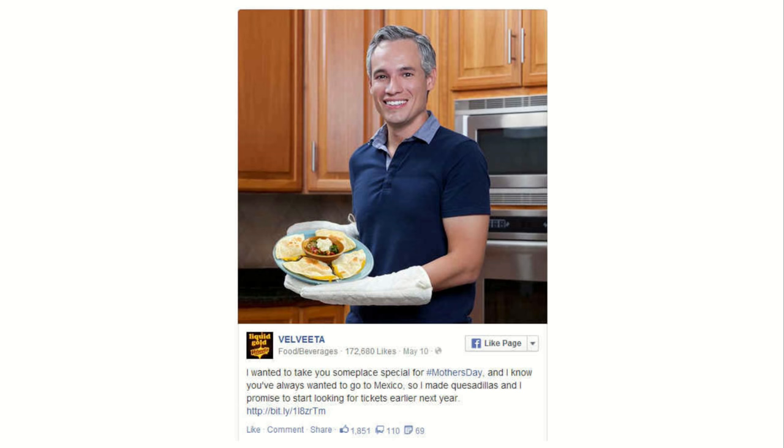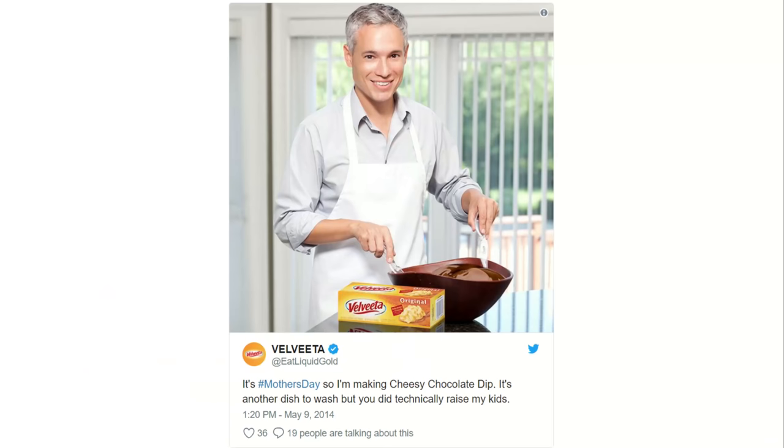In another Velveeta image, Tony was originally tossing a salad, but Velveeta photoshopped out the salad and replaced it with a big bowl of cheesy chocolate dip — apparently something you can make with Velveeta. Hundreds of thousands of people saw these photos.